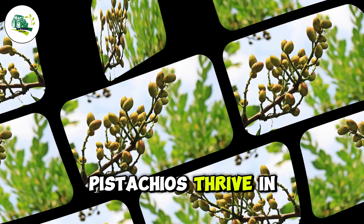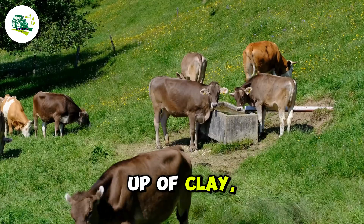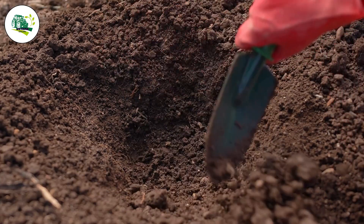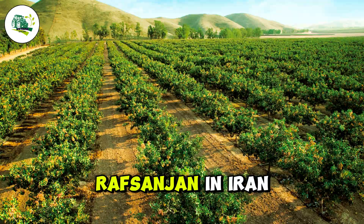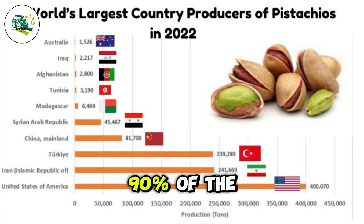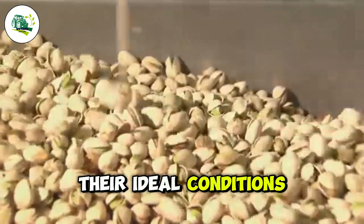Pistachios thrive in hot, dry climates with a precise mix of soil made up of clay, sand, loam, and organic materials. The primary pistachio growing regions — such as California in the U.S., Rafsanjan in Iran, and Gaziantep in Turkey — account for over 90% of the world's pistachio production due to their ideal conditions.